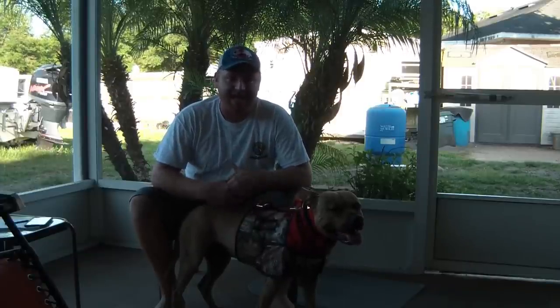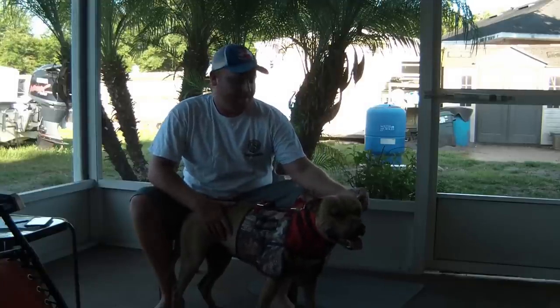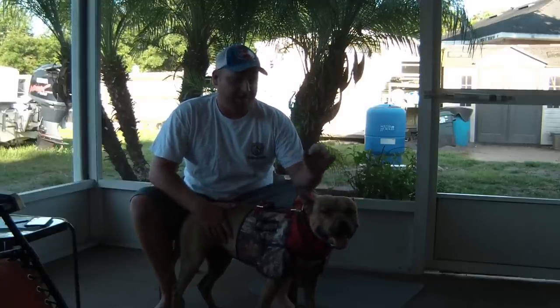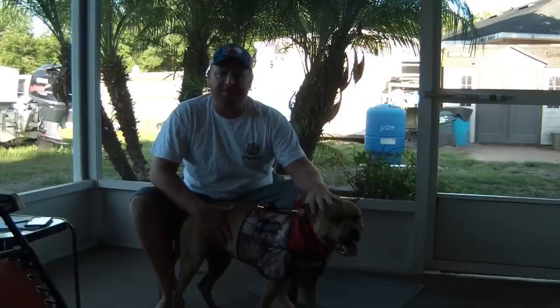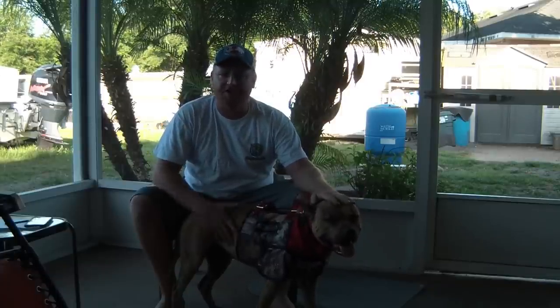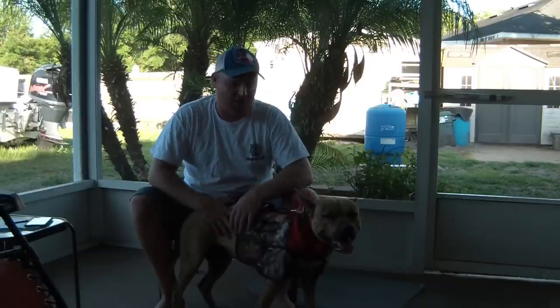I wanted to take a minute here to show you guys exactly what we're using to protect our dogs. This is Bubba here. Not only is he my catch dog, but he's part of my family. He takes after our little girl, very protective over anybody that comes in the yard. He loves a hog — he loves to catch a hog.